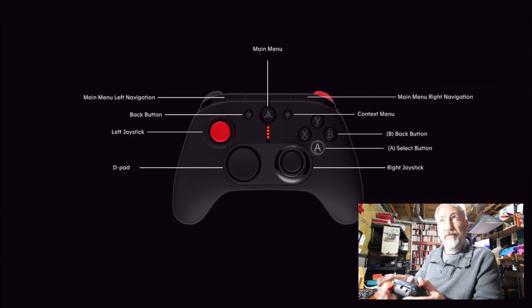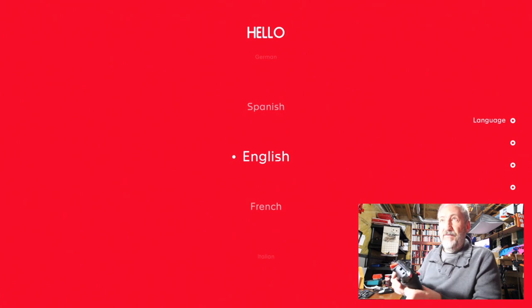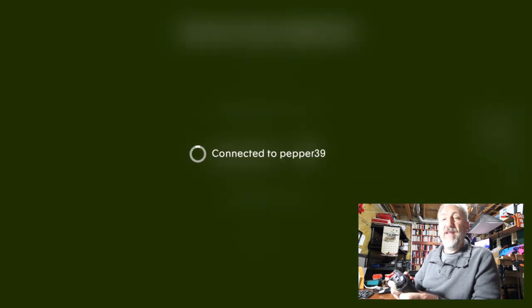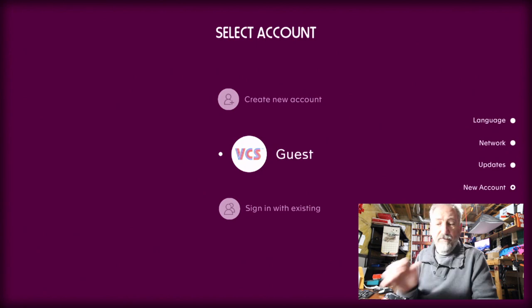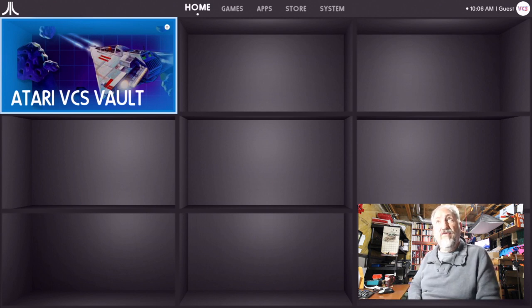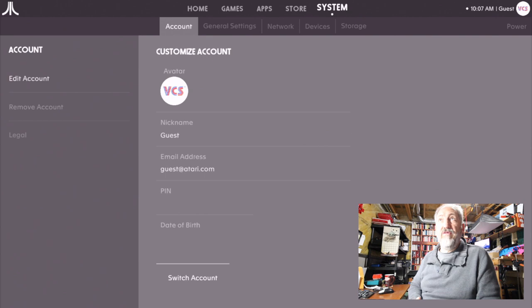The controller just popped up on screen. Going through the main menu setup, selecting guest — no account needed, fancy graphics. Here's the main screen, called the Atari vault. At the top we have Home, Games, Apps, Store, and System. I'm going up to System. On the way I can see guest and time. Inside System: Account, General Settings, Network, Devices, and Storage tabs on top; Edit Account, Remove Account, and Legal on the left.